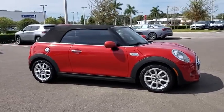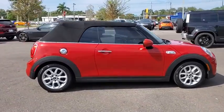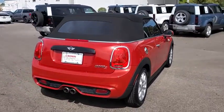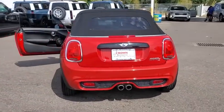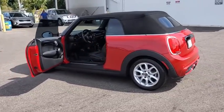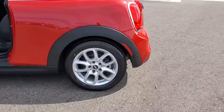Looking for the right vehicle? Check out the 2017 Mini Cooper Clubman. The Mini Cooper Clubman is a longer version of the regular Mini with a larger back seat and more cargo space. Fuel economy on the Clubman is excellent, ranging from 29 to 33 mpg.